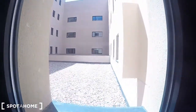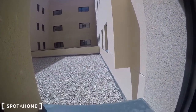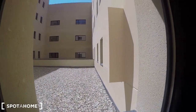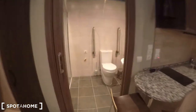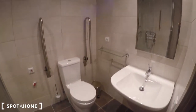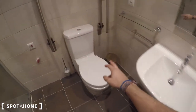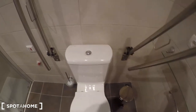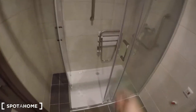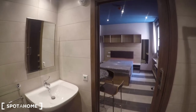This is the working area with a desk and the TV. The window in this case looks out onto the interior patio of the residence. Now let me show you the bathroom — it's a special bathroom that comes with the sink, the toilet, and a grab bar to hold yourself if you need it. The shower is also prepared for people in wheelchairs.